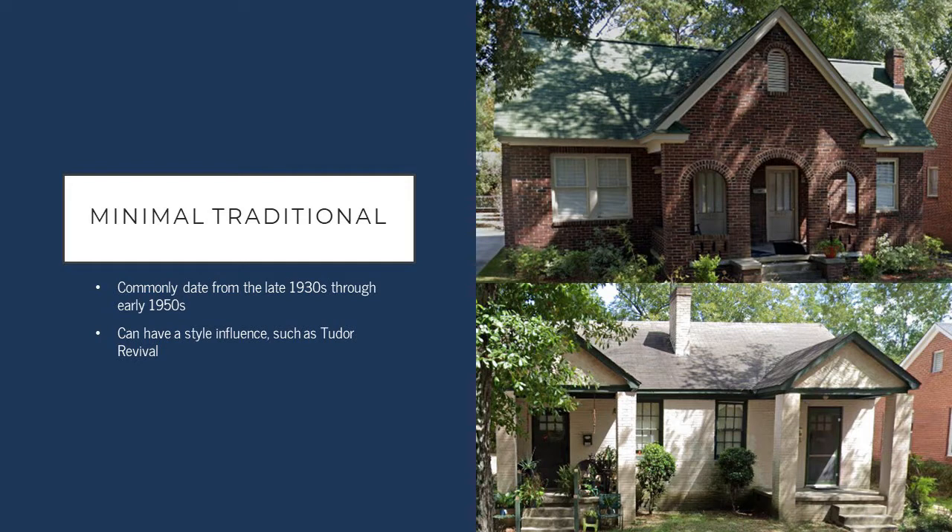Many of the minimal traditional style buildings found in Cottontown are also duplex structures. These are historic to the district and an important part of the development of the area.